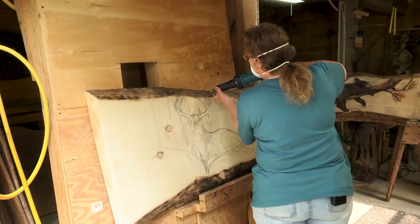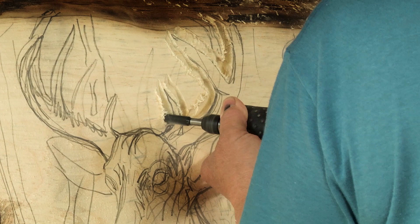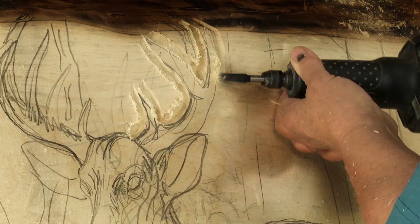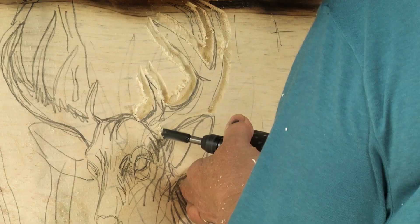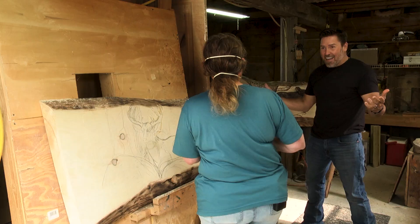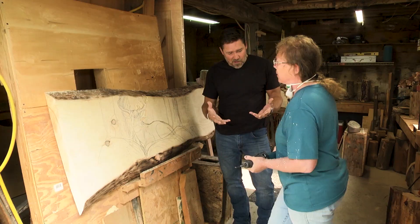I want to see how you do that. That's amazing. Do you have all your fingers still? Oh yeah.